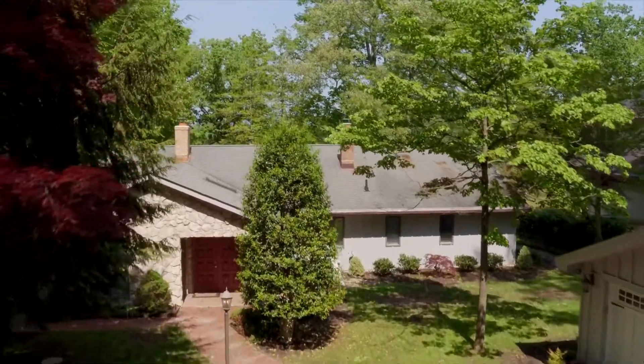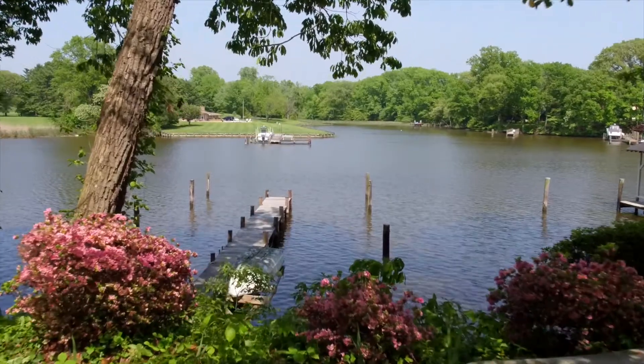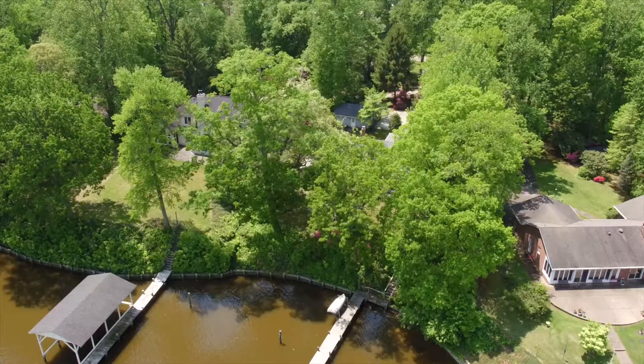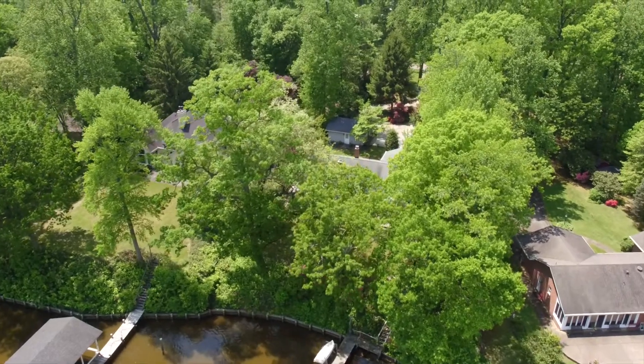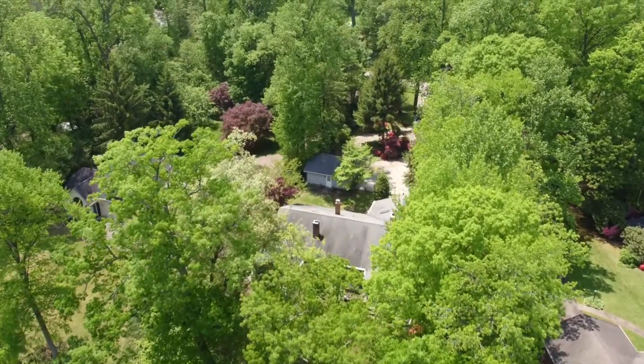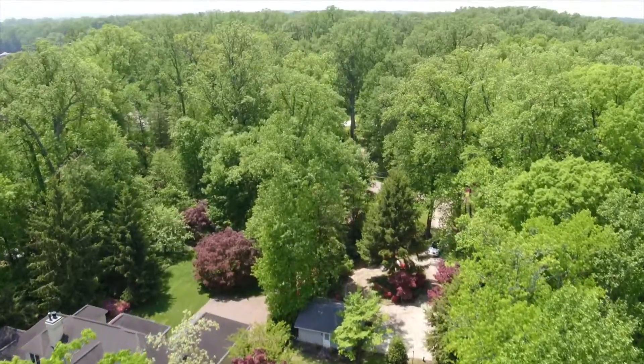Folks, if you're looking to downsize to a waterfront home, if you're looking for a weekend waterfront home, or if you're just looking for peace, tranquility, and a house that's big enough but small enough — three bedrooms, two and a half baths, great views, deep water dock, close to Annapolis, great access to Route 50, and great access to the bay — then I have found the house for you today.